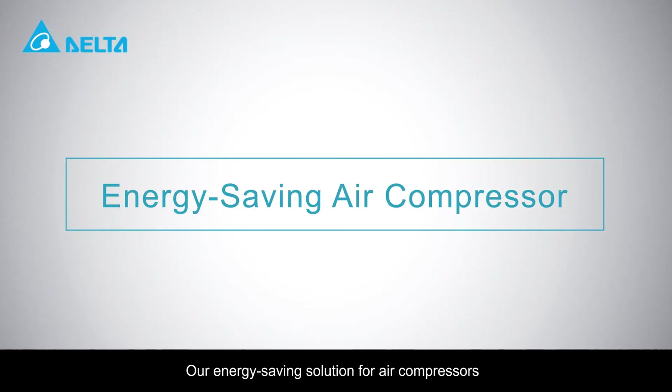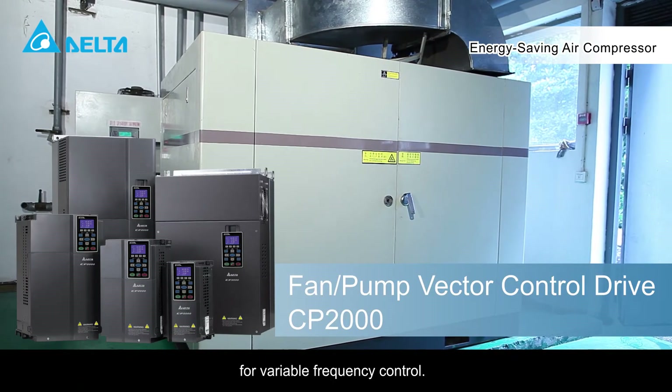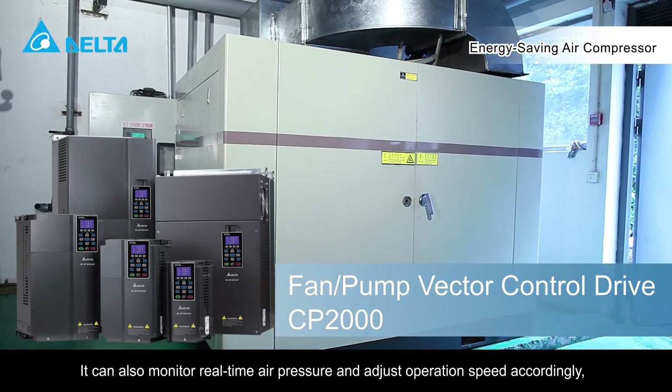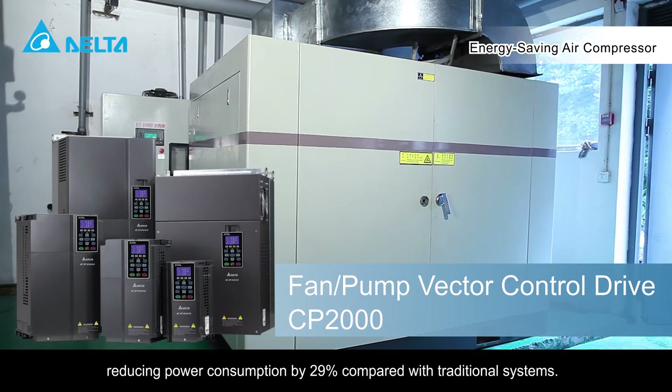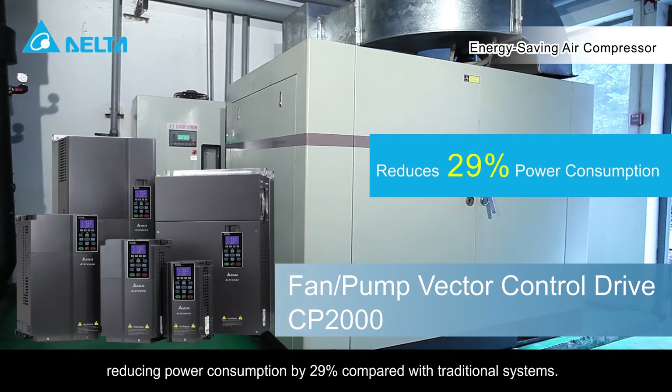Our energy saving solution for air compressors employs Delta's AC motor drives for variable frequency control. It can also monitor real-time air pressure and adjust operation speed accordingly, reducing power consumption by 29% compared with traditional systems.